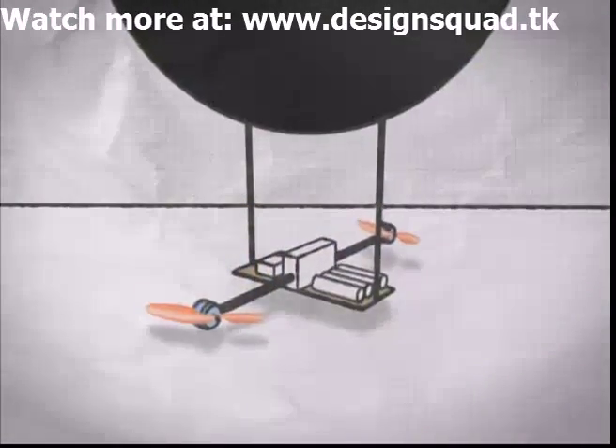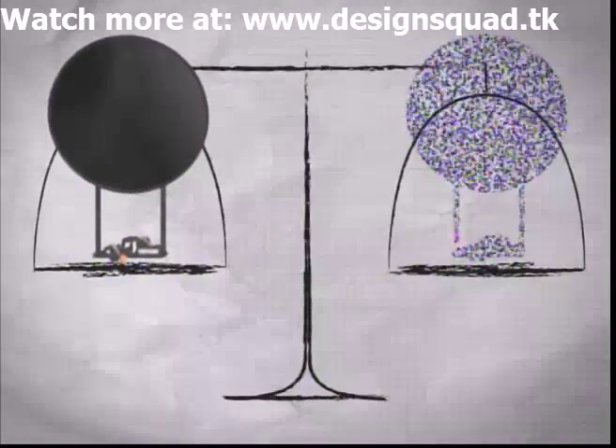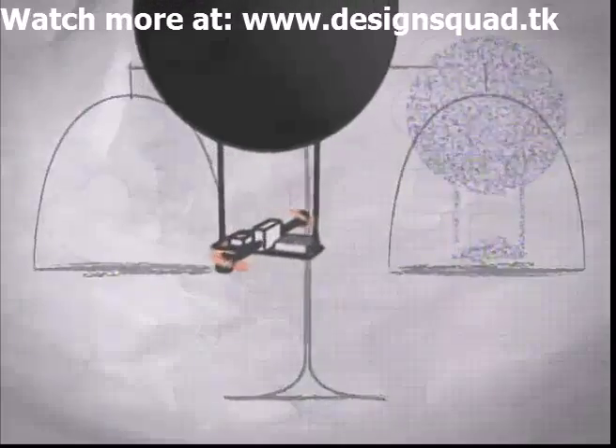If a blimp is close to neutrally buoyant, meaning the entire structure has the same weight as the air it displaces, it will stay at the same height.